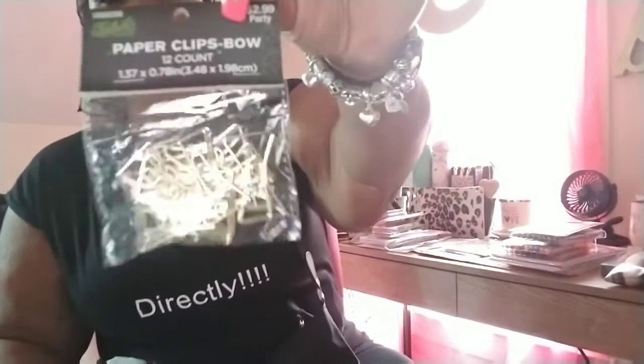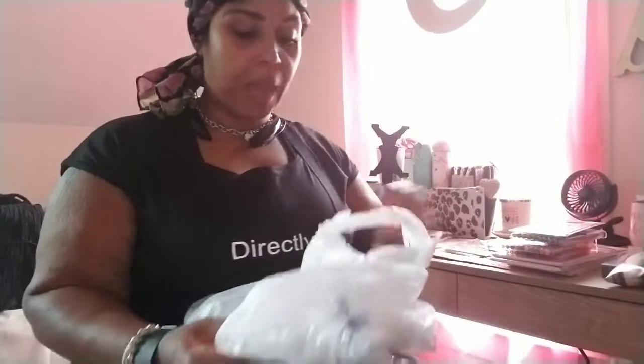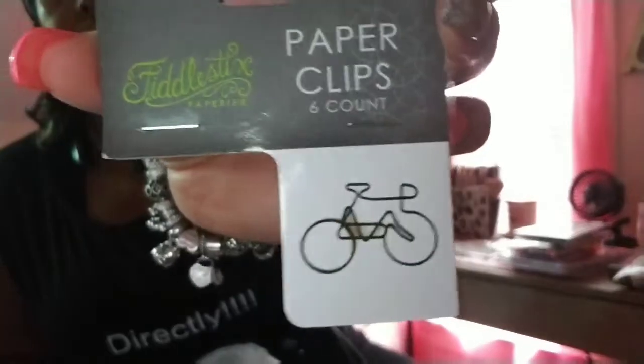I picked up some bow paper clips. I also picked up some bicycle paper clips that look like this — I tore the bag open, I'm not sure where they are. I liked those so I bought those.